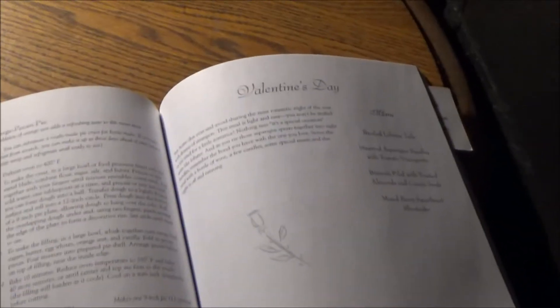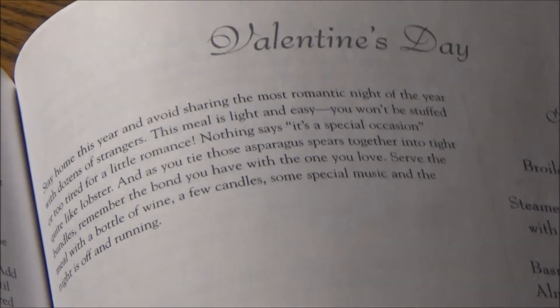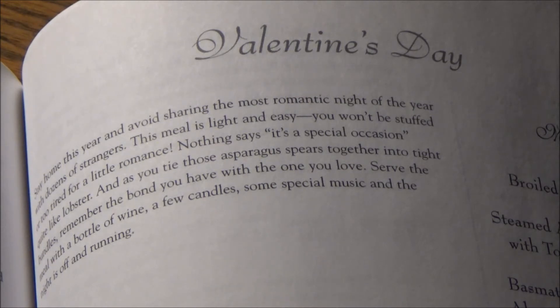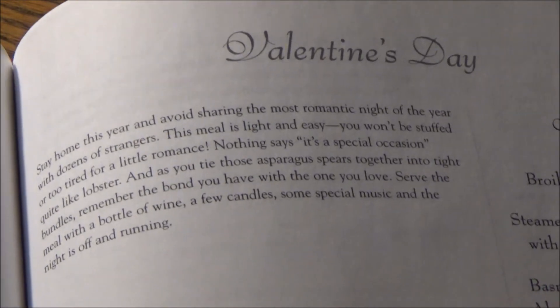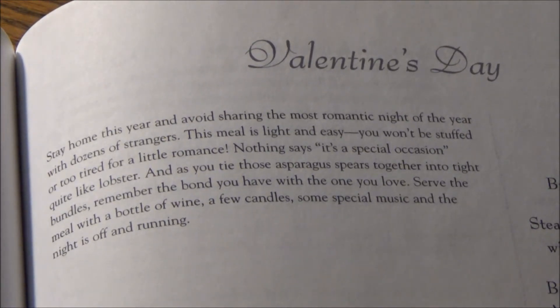Less than a month away from Valentine's Day, folks. And hopefully by that time, or preferably a couple of days beforehand, I'll have something planned for you that is going to top last year's cooking-themed extravaganza. I'd prefer for it to air on February 12th, inspired by a certain Netflix teen rom-com trilogy that will mercifully wrap up. Stay home this year. Please, more than ever, take heed to Robin's advice, and avoid sharing the most romantic night of the year with dozens of strangers.